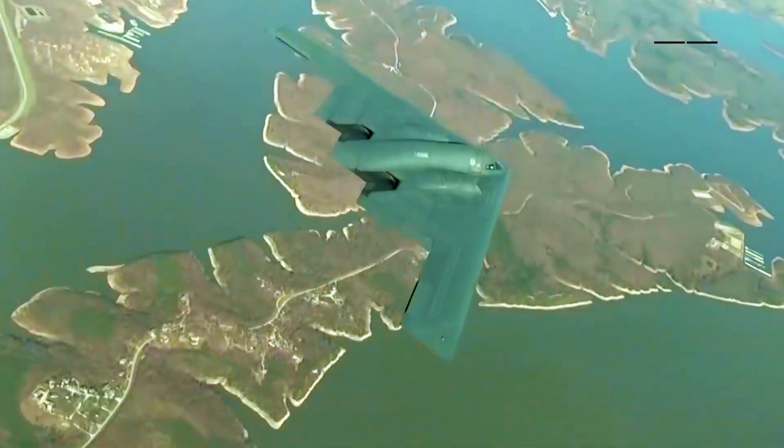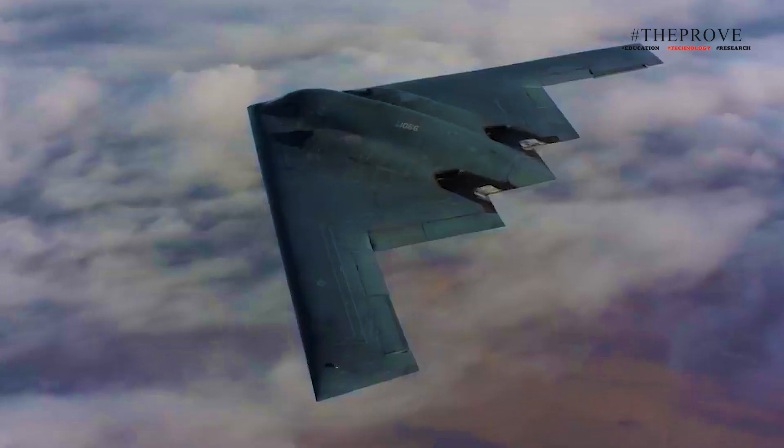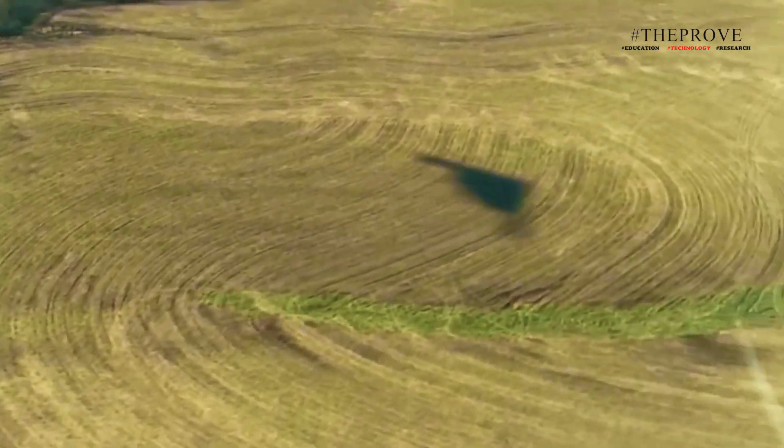The commander of Air Force Global Strike Command addressed the mounting strategic threats from adversaries, underscoring the role the B-21 will play in mitigating these risks. With its unparalleled capabilities, the B-21 fleet will not only reassure allies but also serve as a formidable deterrent to potential adversaries.